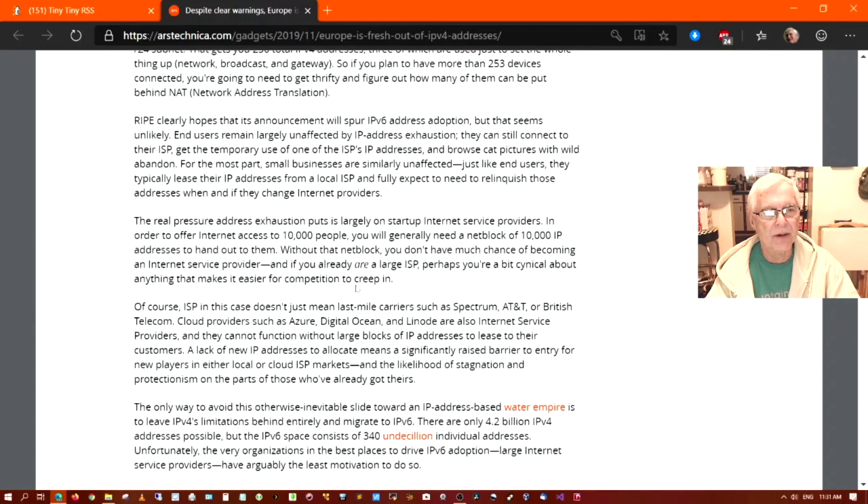The real pressure address exhaustion puts is largely on startup internet service providers. In order to offer internet access to 10,000 people, you will generally need a netblock of 10,000 IP addresses to hand out to them, each one needing a unique address. Without that netblock, you don't have much chance of becoming an internet service provider. And if you already are a large ISP, perhaps you're a bit cynical about anything that makes it easier for competition to creep in.